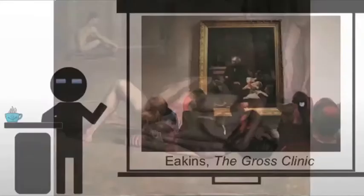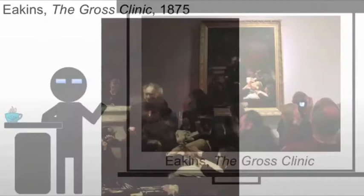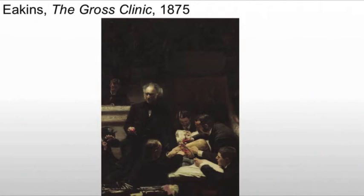This painting is rejected from the Centennial Exhibition in Philadelphia in 1876. It's rejected from the art exhibit, but will be put forth in the medical hall. In the painting, we see Dr. Samuel Gross, who has developed a new operation. We also see an interesting focus on science, something that we haven't seen since Joseph Wright in the Enlightenment.